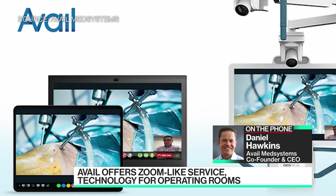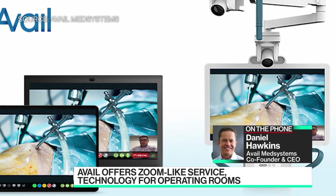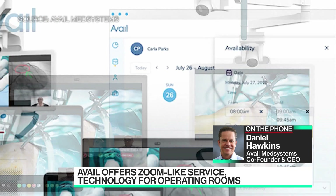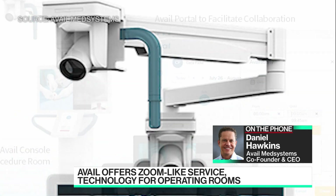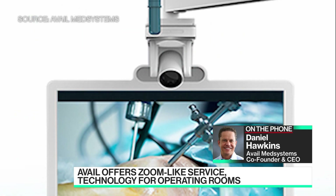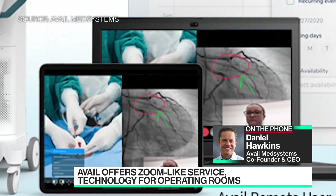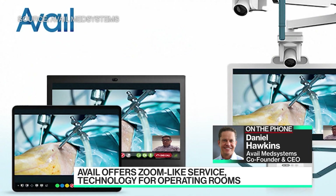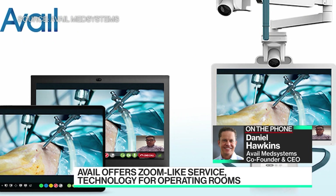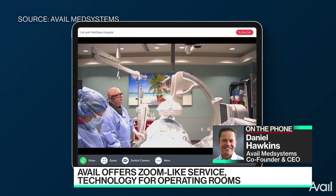Now, if I'm a patient going through a surgery, don't I want the medical expert by my side? Am I losing anything by using this technology? What you actually want as a patient is the expertise in the room. As it turns out, they can't always be there — logistics makes that difficult. If you have two places to be at once, you can't do that. With our technology, one of those experts can be in a procedure, finish it, go down the hall, and be available for a procedure in another location. We actually increase access to expertise that way.